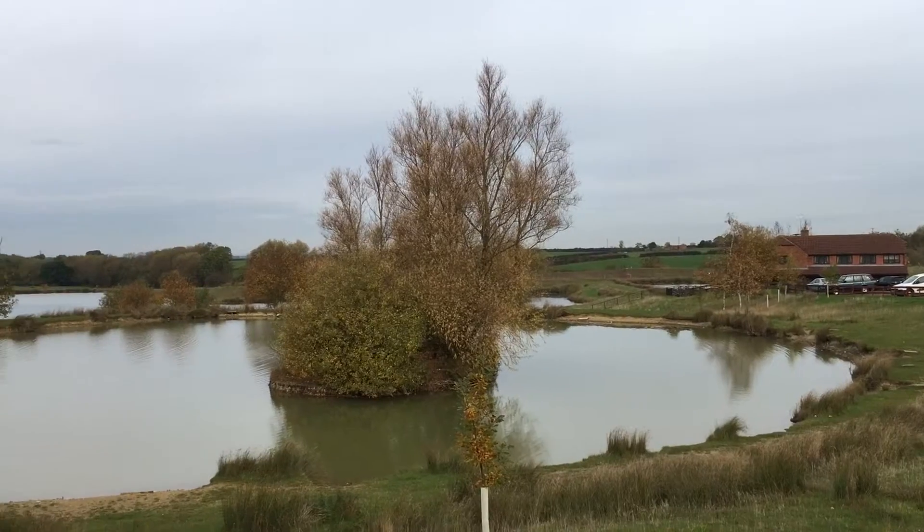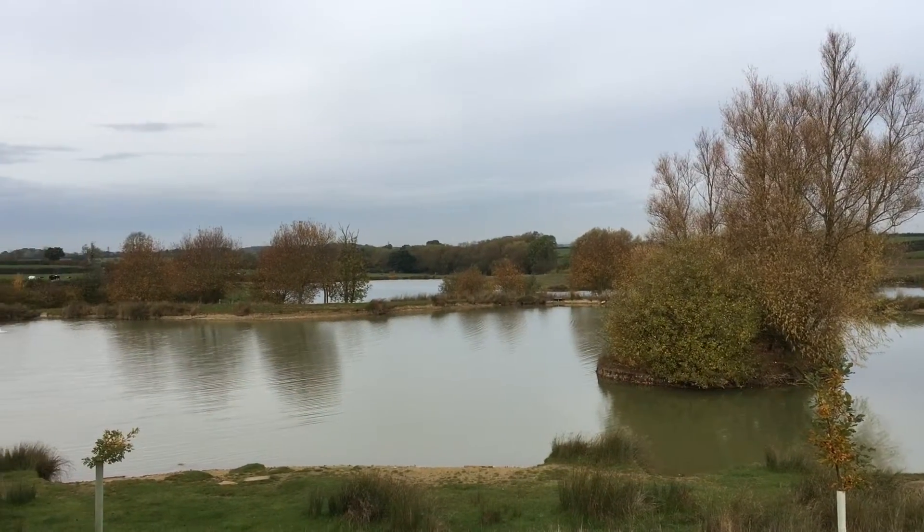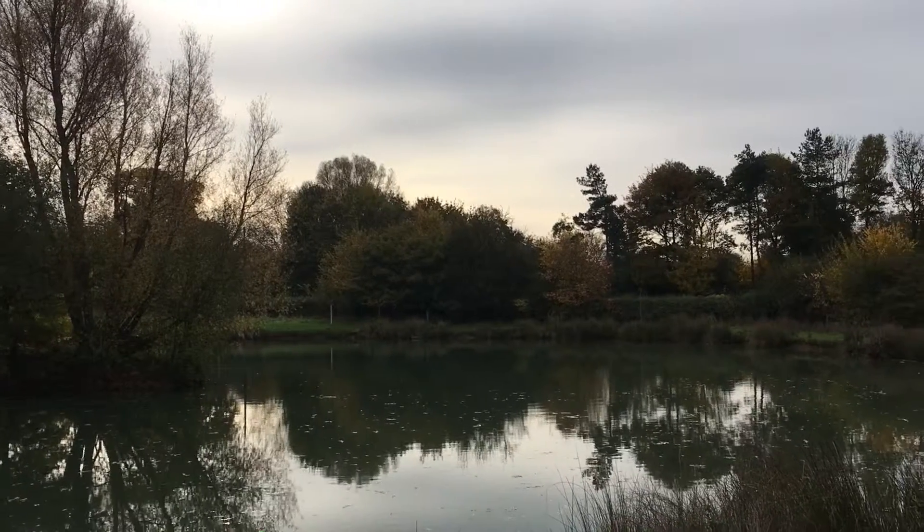In terms of the coarse fishing you've got two really well stocked lakes which are full of carp, bream, roach, and the usual silverfish species, but they're an absolutely ideal place to come if you're a carp angler looking to catch a few fish during the winter and get a few runs.